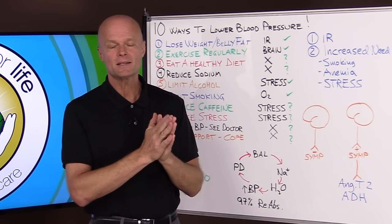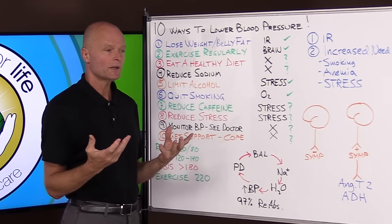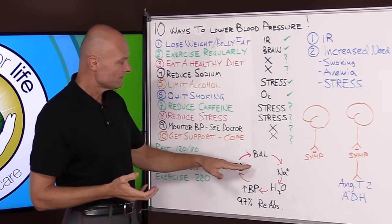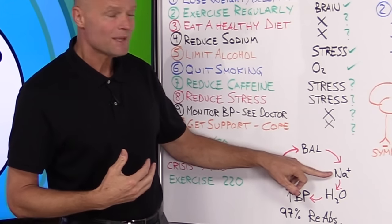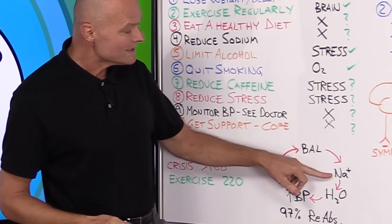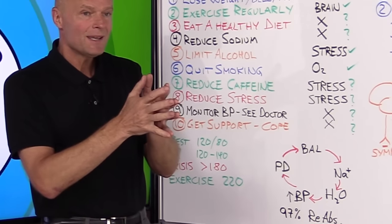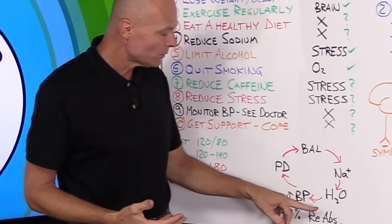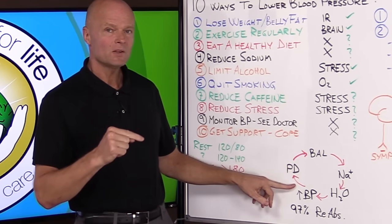Number four: reduce sodium — and here's the biggest misconception, the biggest myth of all when it comes to blood pressure. You hear it all the time. Here's how it actually works: assume you start with balanced blood pressure, then you eat a bunch of salt. Sodium binds to water, so the sodium pulls water to it, increasing your total blood volume and therefore raising blood pressure. So far the reasoning makes sense — but what they don't take into consideration is one of the most powerful principles in your physiology.